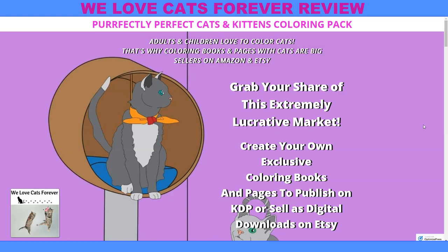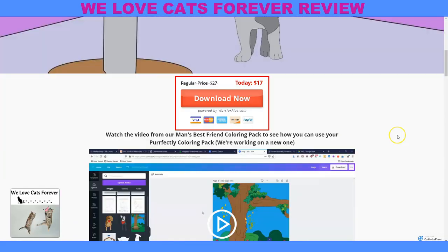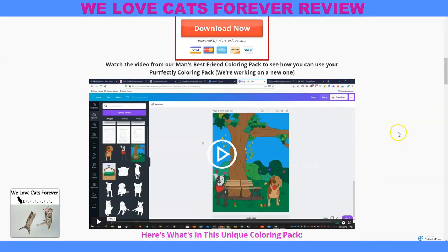Create your own exclusive coloring books and pages to publish on KDP or sell as digital downloads on Etsy. Here is a how-to on how you can put this together on Canva. And when you get to the sales page, I would check this video out. Even if you don't watch the whole thing, it'll give you a good idea of how you can utilize this if you want to resell it.